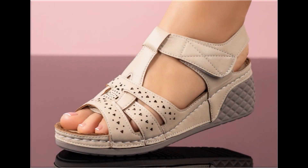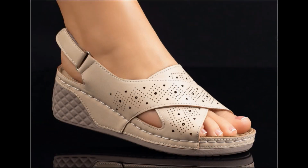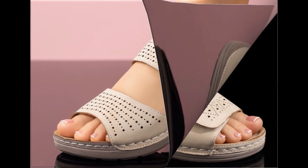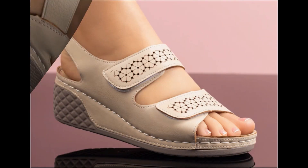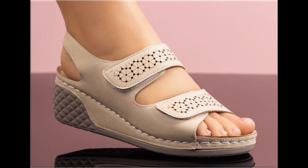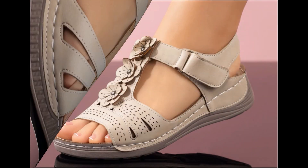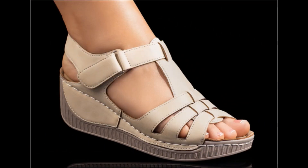Assalamu alaikum everyone, welcome back to my channel. Today I am here with very beautiful, stylish, updated and latest designs of different slip-on footwear. One of the best collections you are watching here, which is introduced at this time for yourself, with very comfortable, soft and attractive designs launched at this time. Keep in touch with this video till the end so that you go through all these stunning designs.